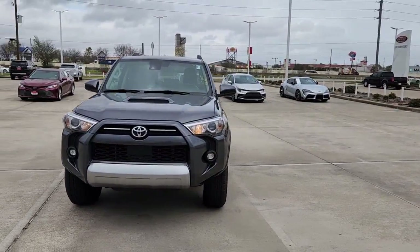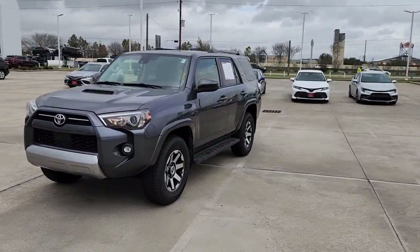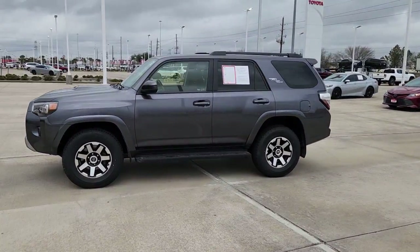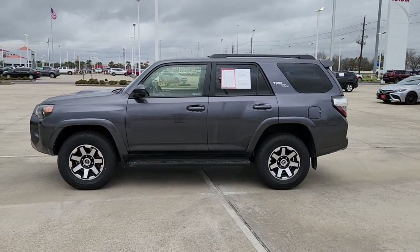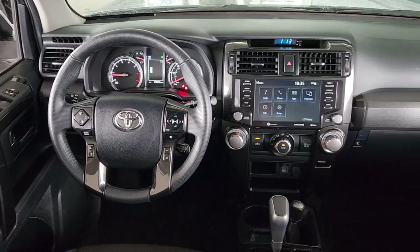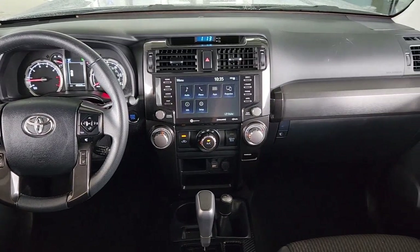These are just some of the great options this vehicle comes with: keyless entry, satellite radio, heated mirrors, fog lamps, aluminum wheels, alarm, electronic stability control, steering wheel audio controls, power driver's seat, and rear spoiler.